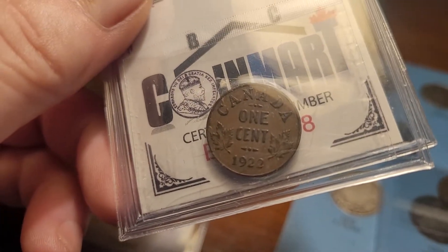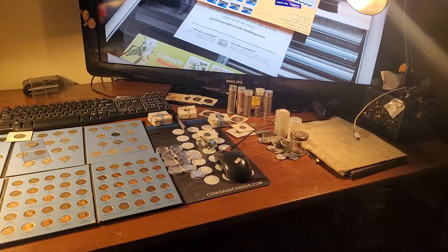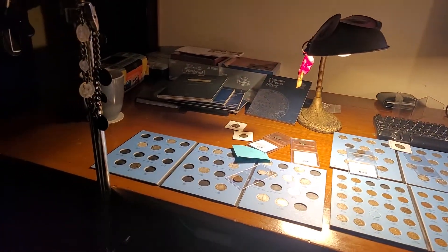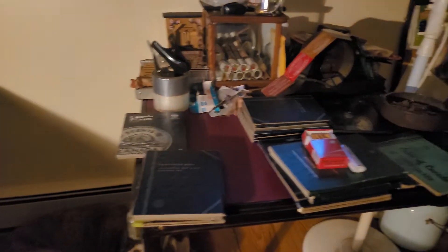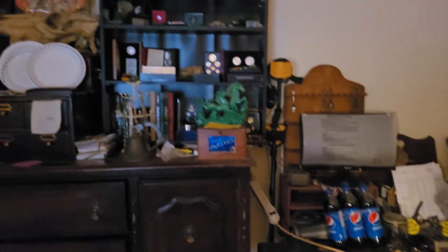I just set my new desk up. You guys been watching my channel from before — I had a smaller one. This one's almost seven feet long. I definitely need it because these are my other tables, just completely, completely full of coins.